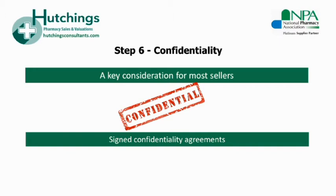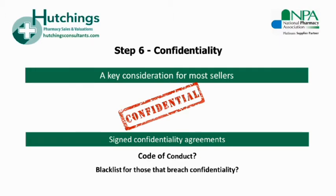If you're using a good agent to deal directly with the buyers, your contact will be limited and this will reduce the chance of your staff becoming suspicious. When choosing an agent, ask them about their confidentiality policies, ask if they have a code of conduct for buyers, and if they keep a blacklist for anyone who has breached this.